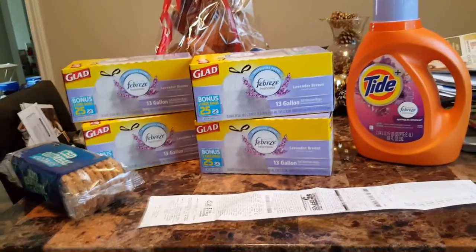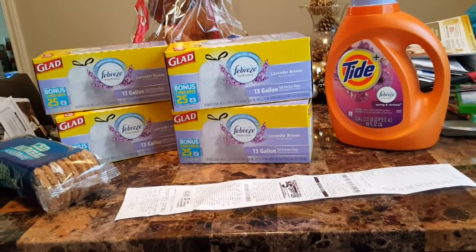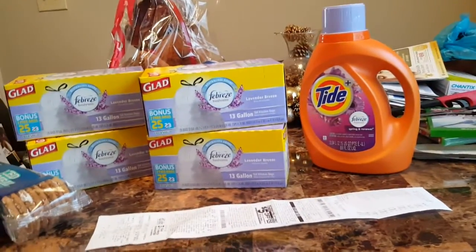I went to Family Dollar first. Let me just say this — first of all, I don't coupon anywhere else, rarely, but CVS.